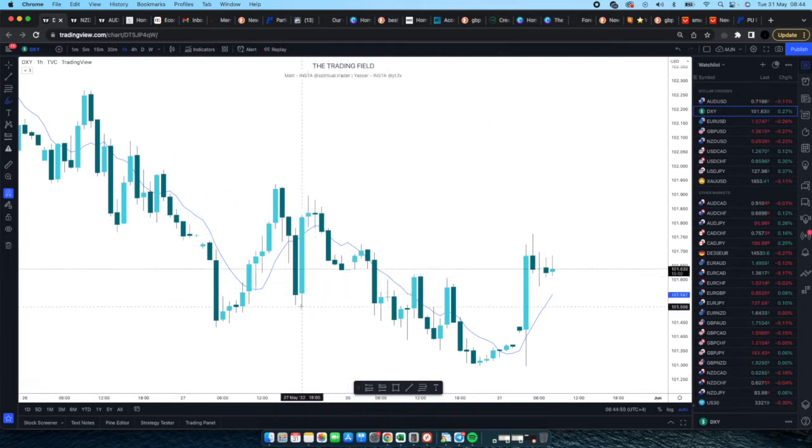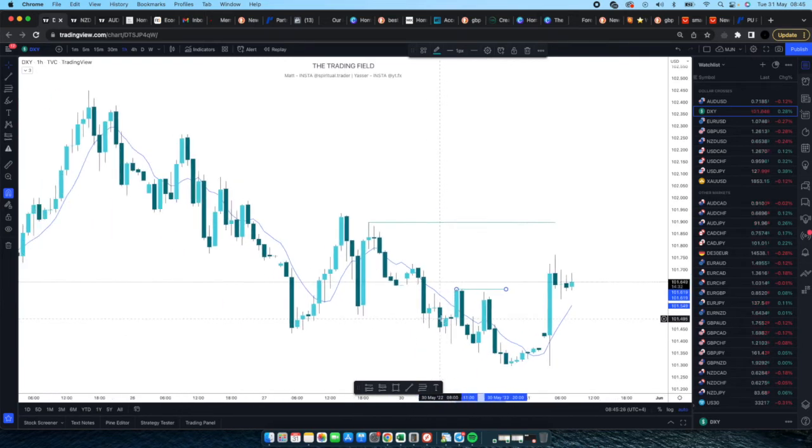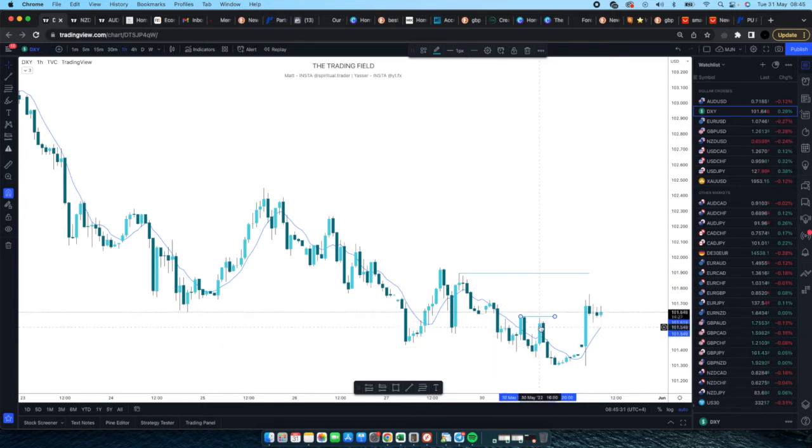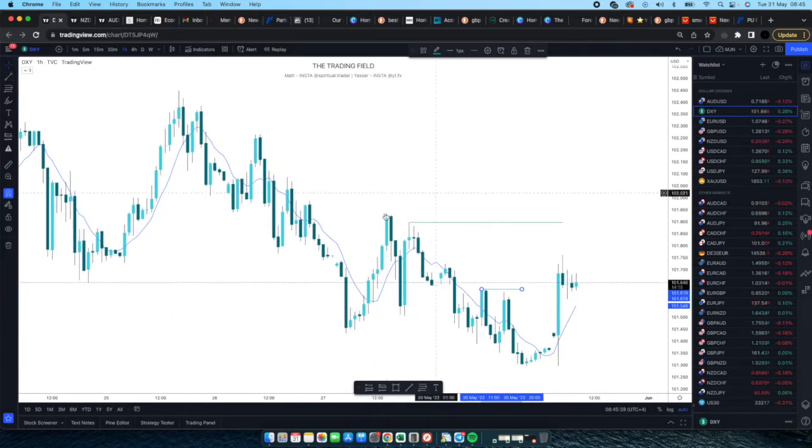Putting that into perspective on the DXY chart: we had a low, then one, two, three, four candles — that's fine, so this is our swing point. We then made a new low, but then candles broke the low quickly, so that area is not necessarily a swing point. Zooming out, you wouldn't draw swing points that jaggedly — these marked highs are the crucial ones. This area also qualifies as a solid swing point because four candles were unable to break that low.